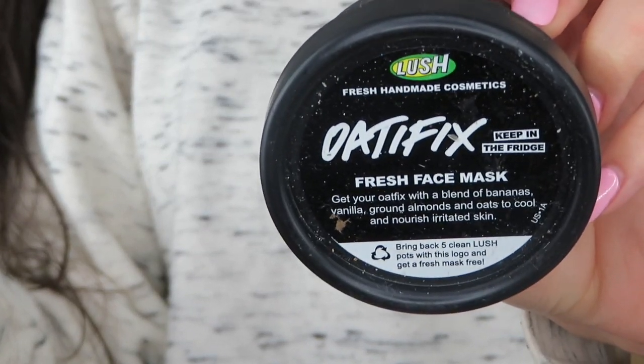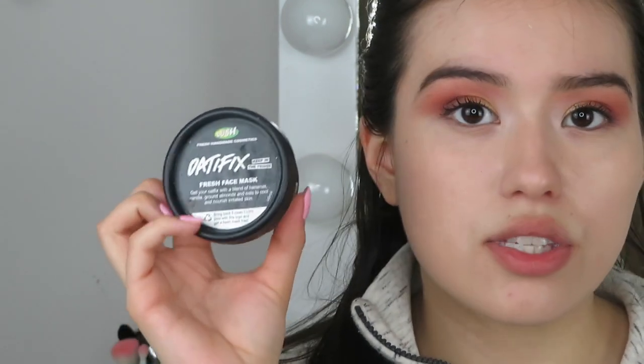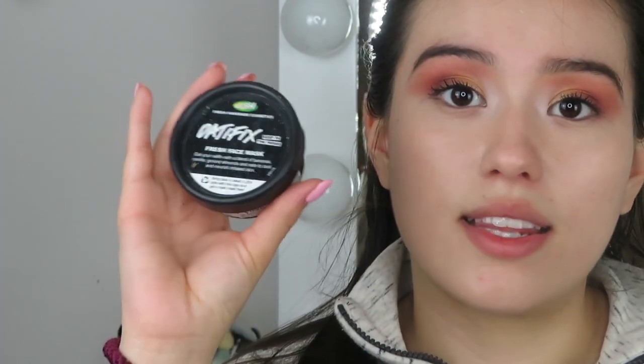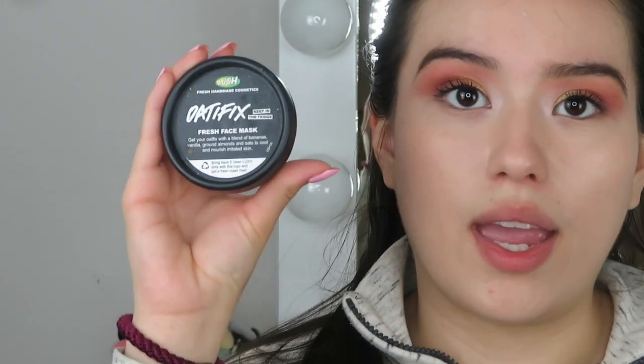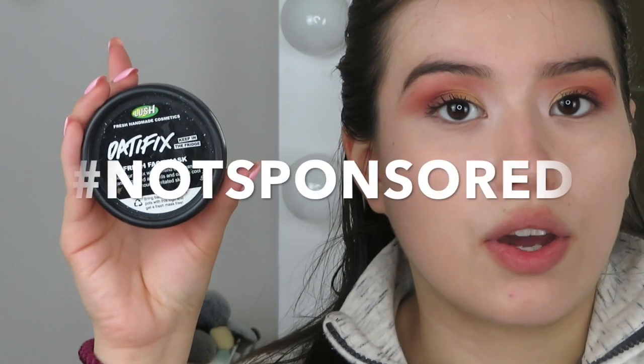This one is sad — it's from Lush and it expired. It's the Oatifix Fresh Face Mask, with a blend of bananas, vanilla, ground almonds, and oats to cool and nourish irritated skin. I only got one use out of it, so I can't fully judge it. But it's a Lush product and I've always sworn by them. It smells amazing even four months past expiration, so I would probably repurchase just to properly try it.